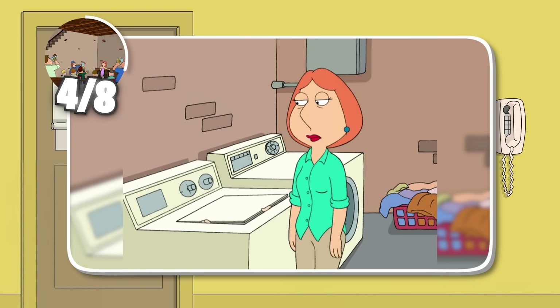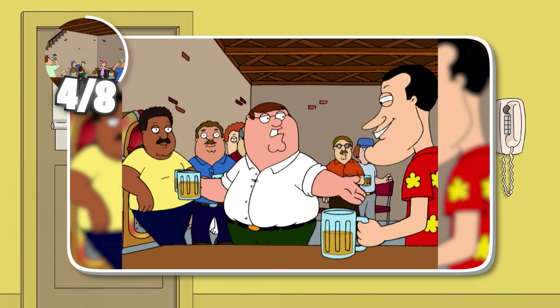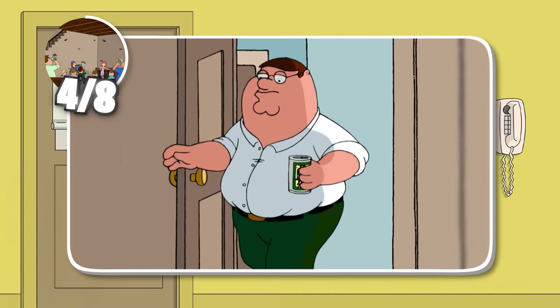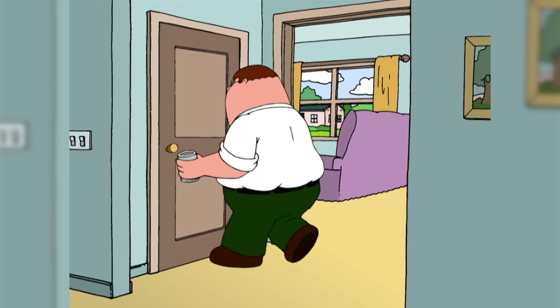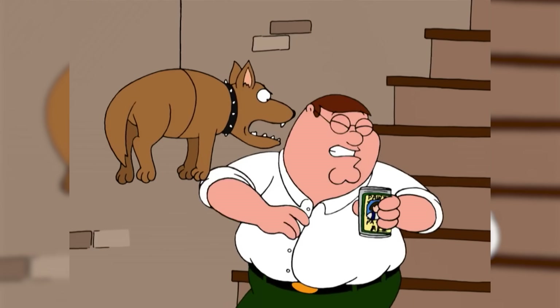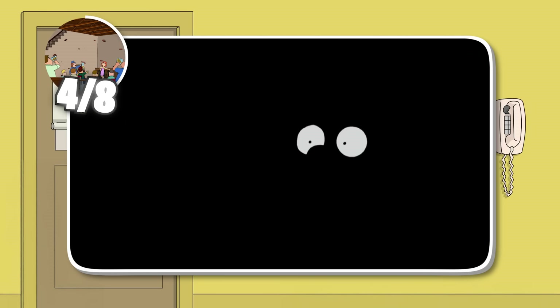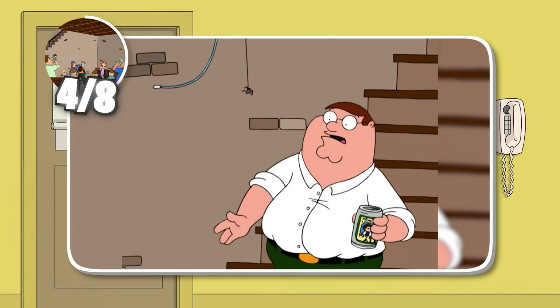Maybe its most iconic appearance was during Mind Over Murder, where it turned into a bar for Peter and his pals. But take a look at how he gets into this underground room. This hallway is something else — it's also never really sane, but that might be for good reason.